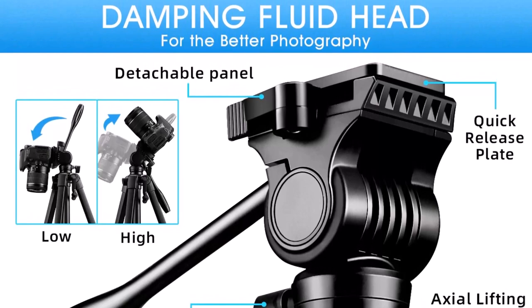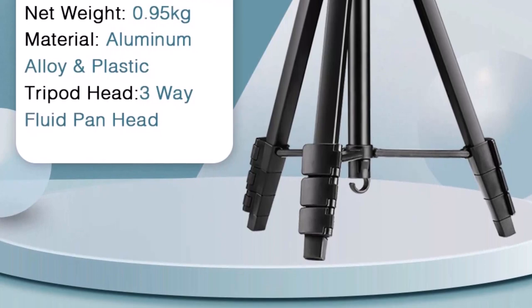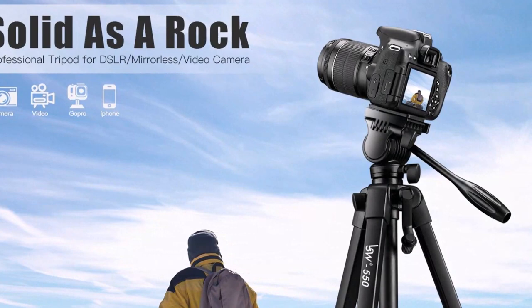With a maximum height of 152cm, you'll have plenty of room to work with. This tripod also comes with a convenient phone holder and remote, making it easy to take photos and videos on your mobile device. Whether you're a professional photographer or just starting out, this is a great choice.